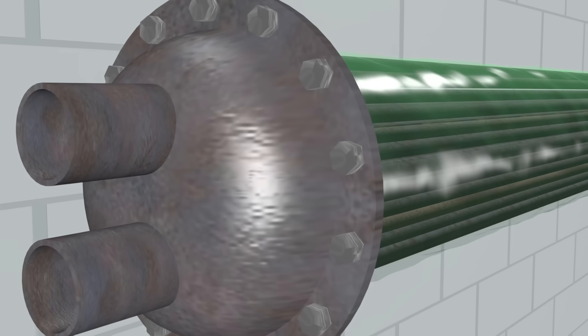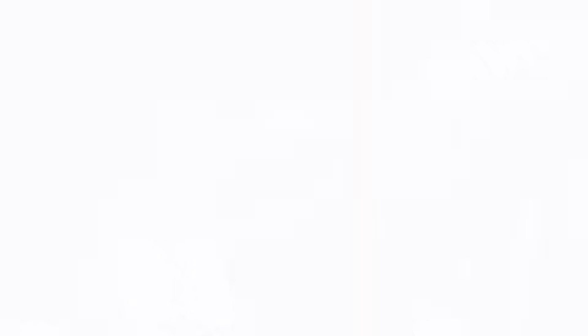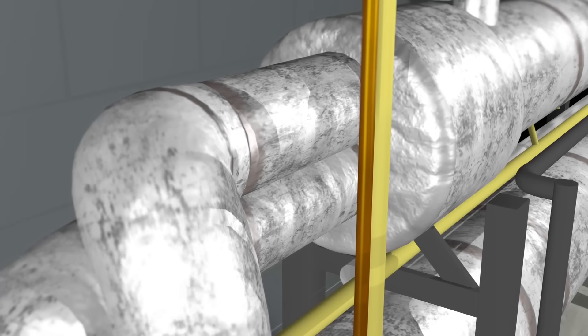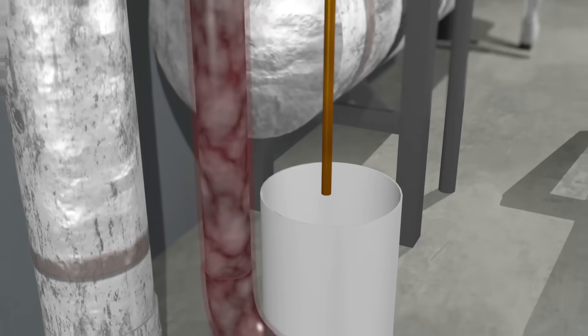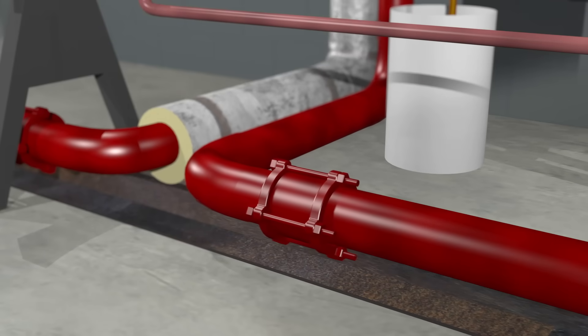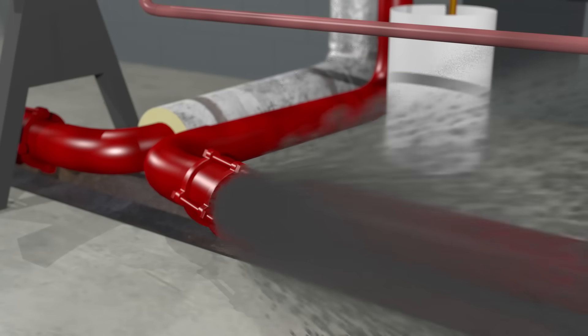From the time the refrigeration system was put back into service the day before, and while the refrigeration system was shut down, the ammonia leak in the curling rink's chiller continued. As the ammonia in the brine increased, so did the pressure in the system. At approximately 9:30 a.m., a second mechanical failure occurred. The rising pressure within the brine system eventually exceeded the holding strength of a coupling, causing it to separate and spray the workers with a mixture of brine and ammonia.